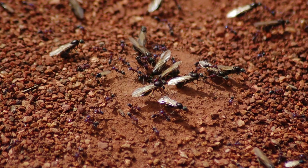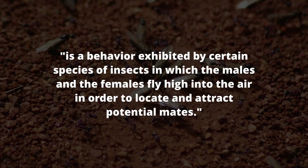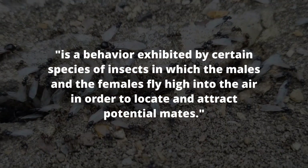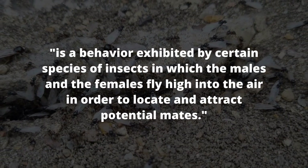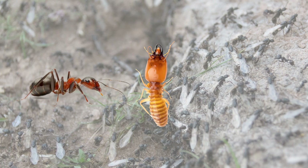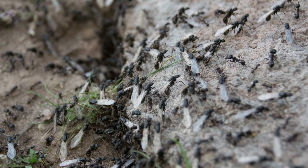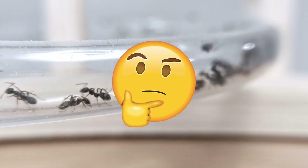A nuptial flight, also known as a mating flight, is a behavior exhibited by certain species of insects in which the males and the females fly high into the air in order to locate and attract potential mates. This behavior is most commonly seen in ants, termites, and some species of bees and beetles.